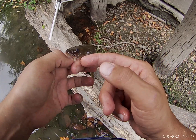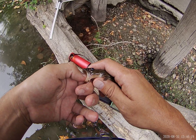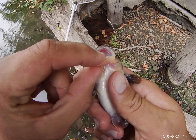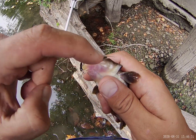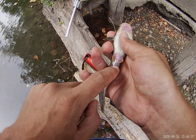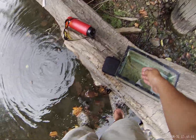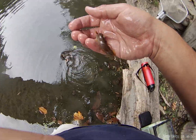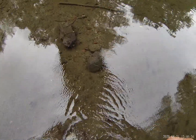There's the anal fin, the caudal fin, and the adipose fin. Here's a barbell — a whisker that's used for chemoreception. It has a flat head with a pretty big mouth, and you can see rows of lots of little teeth. One, two, three, four sets of barbells. Here's the vent. So I think that was a flathead catfish — we'll let this little guy go.